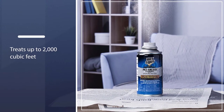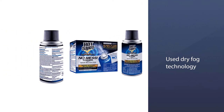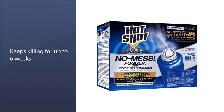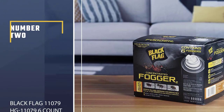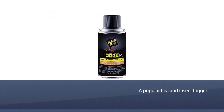One can of this product treats up to 2,000 cubic feet of unobstructed space. Read and follow all label directions before use. It uses dry fog technology.